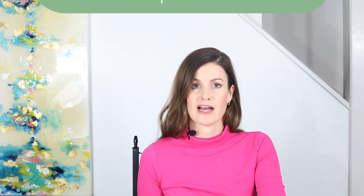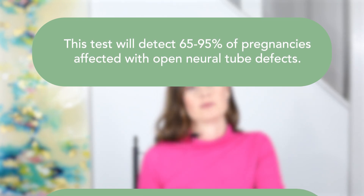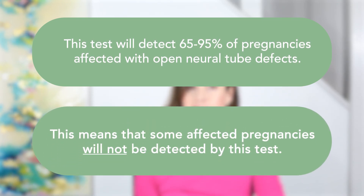How accurate is a maternal serum AFP screening test? This test will detect 65 to 95 percent of pregnancies affected with open neural tube defects, which means some affected pregnancies will not be detected. For this reason, all pregnant people should be offered a second trimester ultrasound between 18 to 22 weeks in pregnancy to screen for neural tube defects and other fetal impairments.